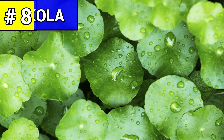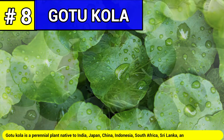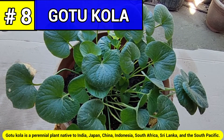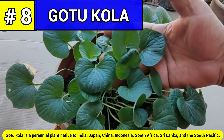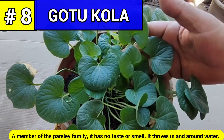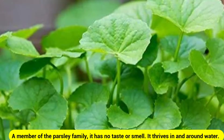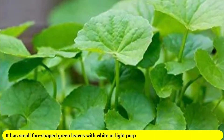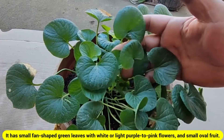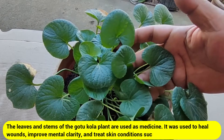Ginger has been used to help treat the common cold, flu-like symptoms, headaches, and painful menstrual periods. Number eight: gotu kola. Gotu kola is a perennial plant native to India, Japan, China, Indonesia, South Africa, Sri Lanka, and the South Pacific. A member of the parsley family, it has no taste or smell. It thrives in and around water and has small fan-shaped green leaves with white or light purple to pink flowers, and small oval fruit. The leaves and stems are used as medicine.